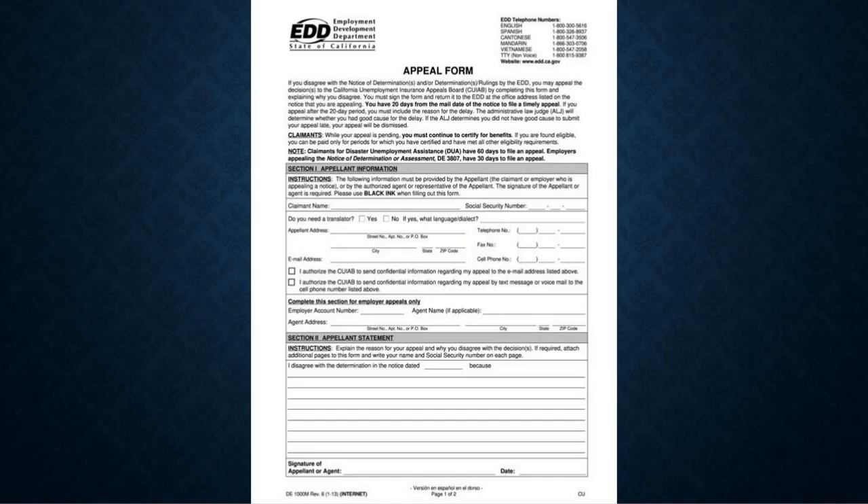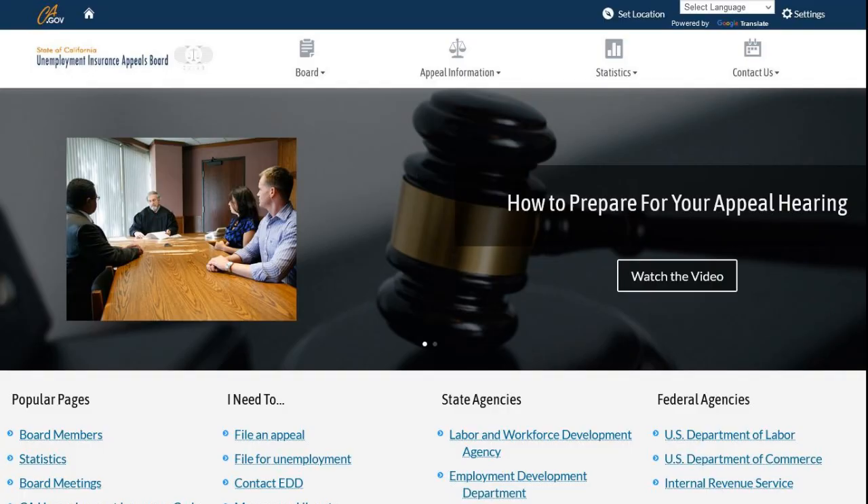With the increase of PUA documentation rejections, employer disputes, and overpayment notices, we're seeing a rise in appeals hearings. Unfortunately, those waiting are still facing a six-month wait time, so claimants submitting appeals in February will likely be waiting until August for a hearing date. Keep in mind the EDD is not responsible for the appeals process, but rather the State of California Unemployment Insurance Appeals Board. Each appeal is overseen by an administrative law judge and is currently being done remotely due to the pandemic, though hearings may return to local appeals board offices later this year.